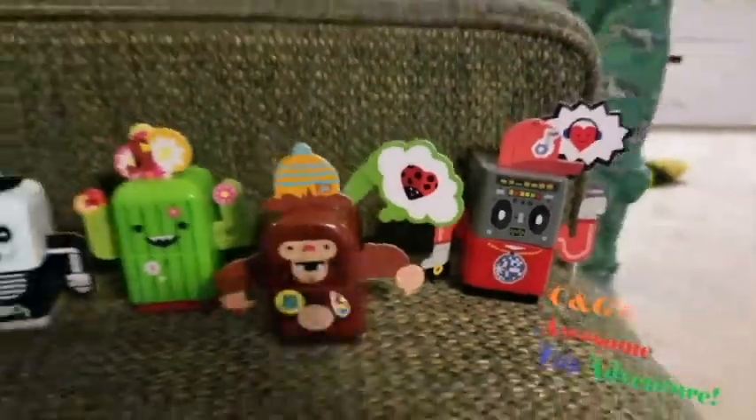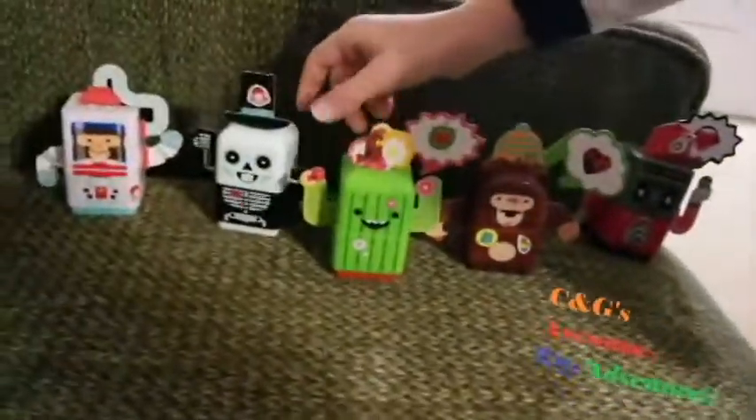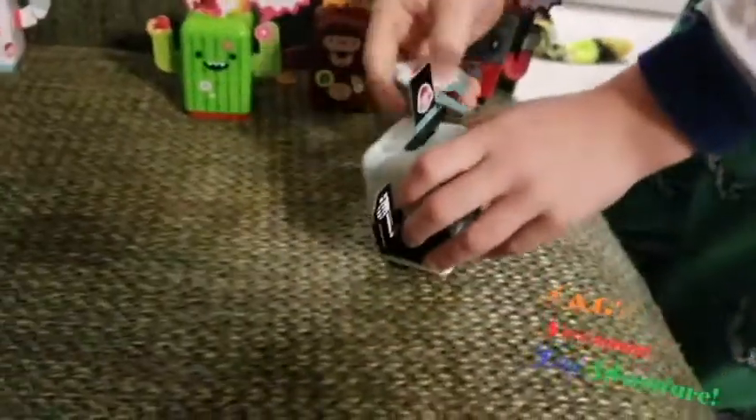I'm going to do the cat. I was doing this one. This is his heart — let's put it on him.